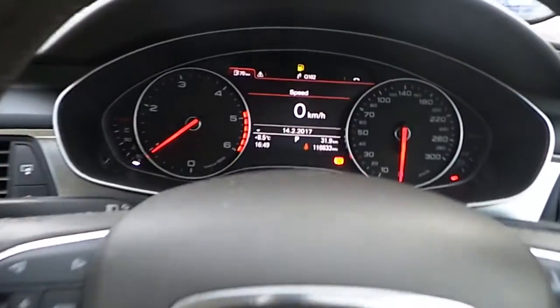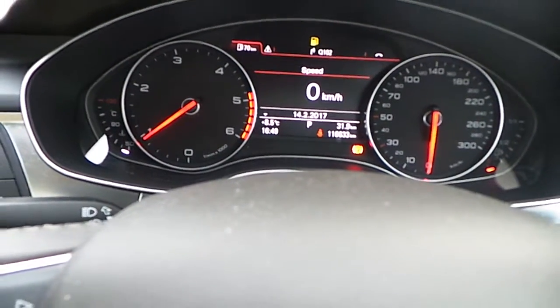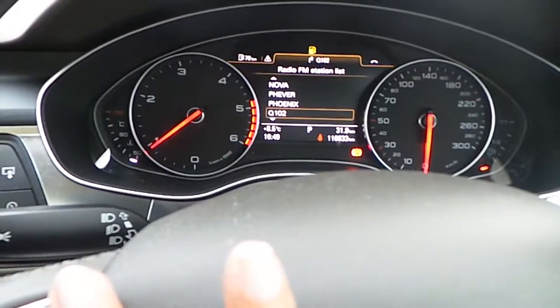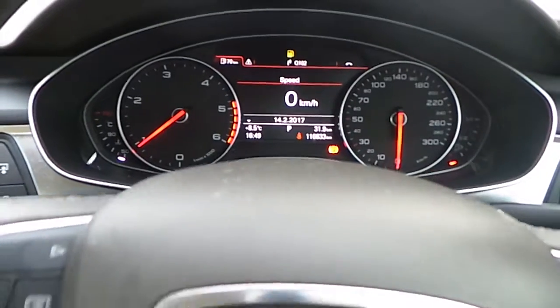Here we have the 4-spoke multifunctional steering wheel. Alongside the analogue clocks we have a digital display with your onboard computer, and up here your controls for your telephone, radio and onboard computer.